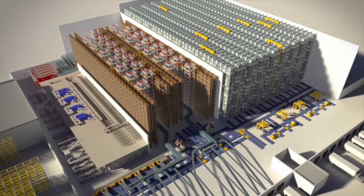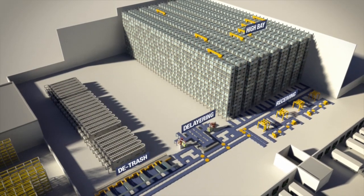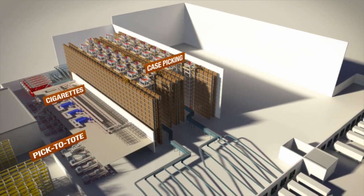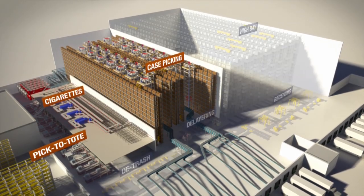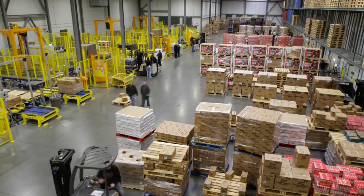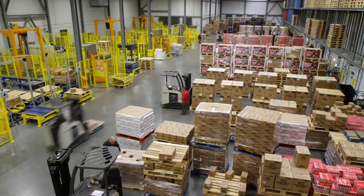There are two main areas in this distribution center: inbound or storage, and outbound or shipping. Let's start in the receiving area, so you can see how products come into the distribution center.